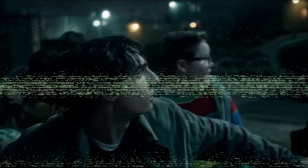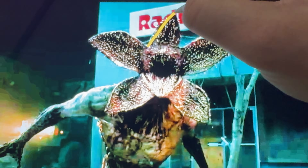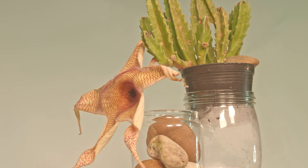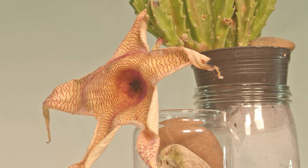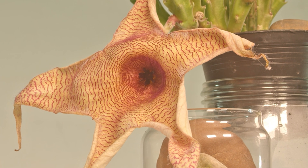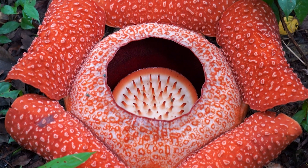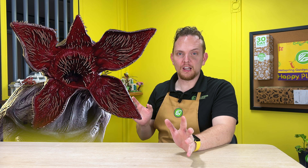After five seasons of Stranger Things, I finally realized the shape of the Demogorgon's face reminds me of something — a flower that grows from a succulent, the Stapelia. But its grotesque features also remind me of another plant, Rafflesia. This parasitic flower looks like it's ready to bite you. Clearly this creature was inspired by real-life flora.